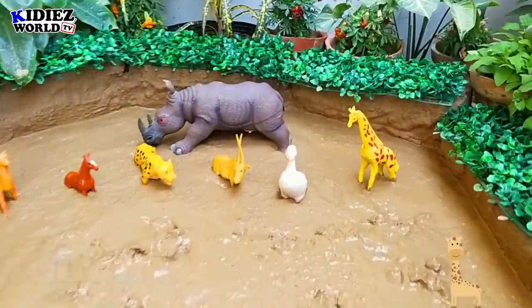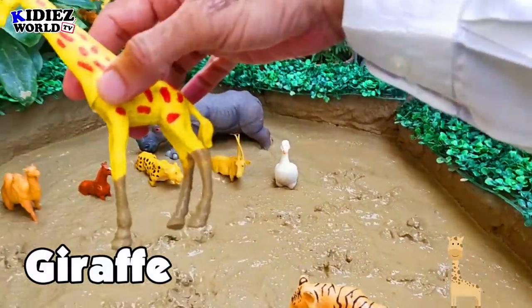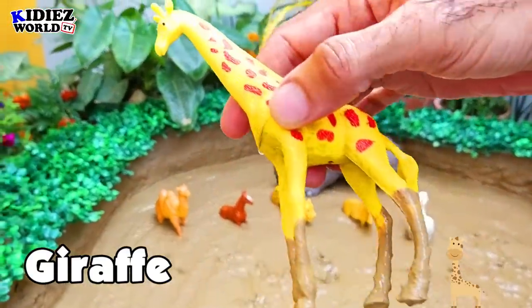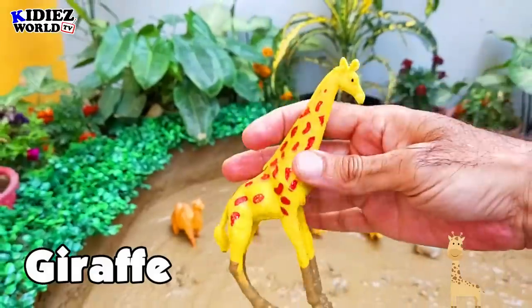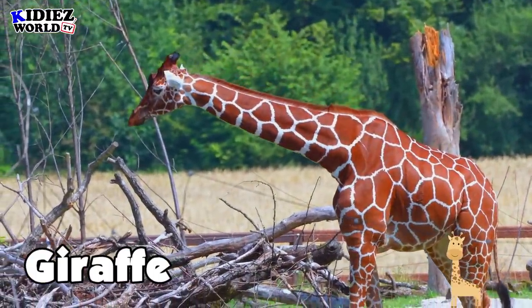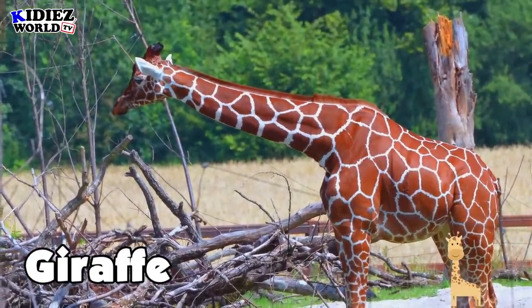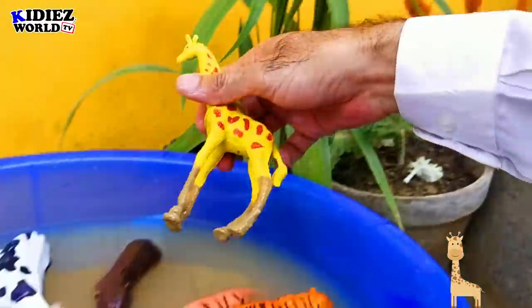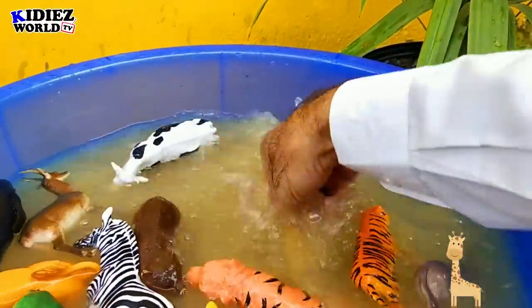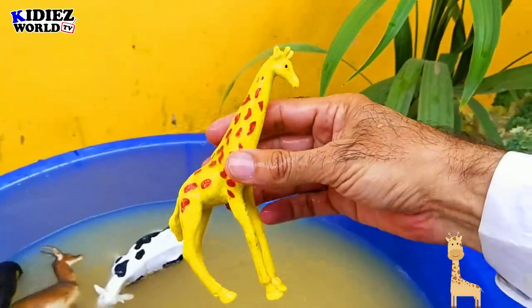The next one is a giraffe. Giraffe is a very big wild animal, also found in the zoo as well. This animal has a very long neck and very long legs.